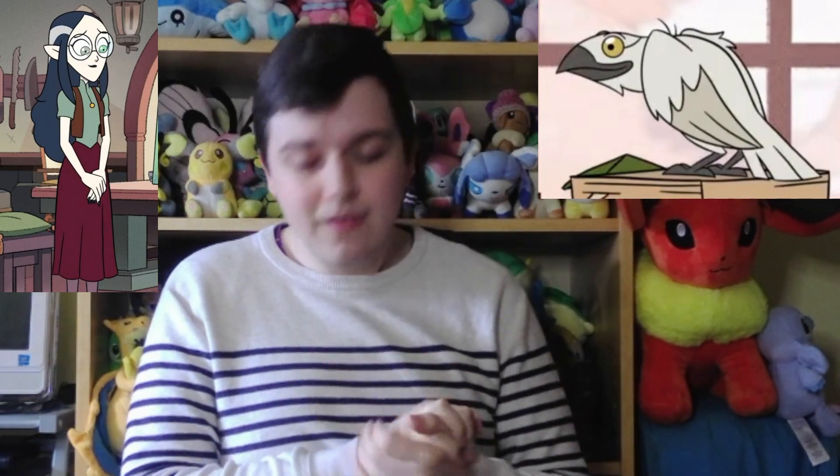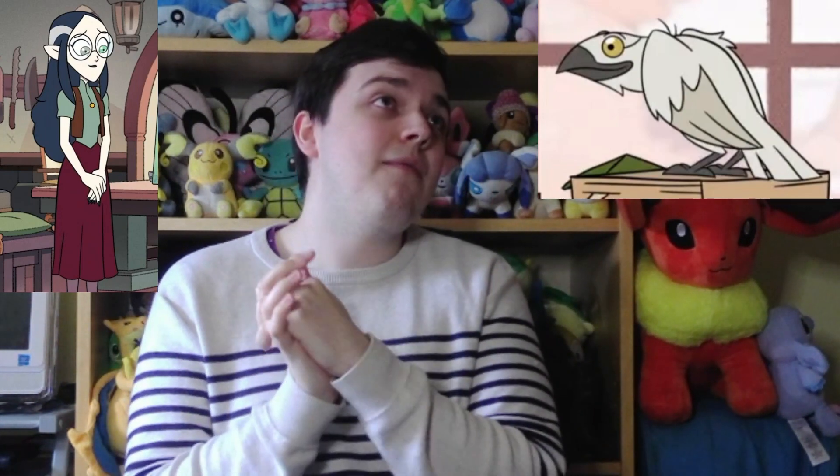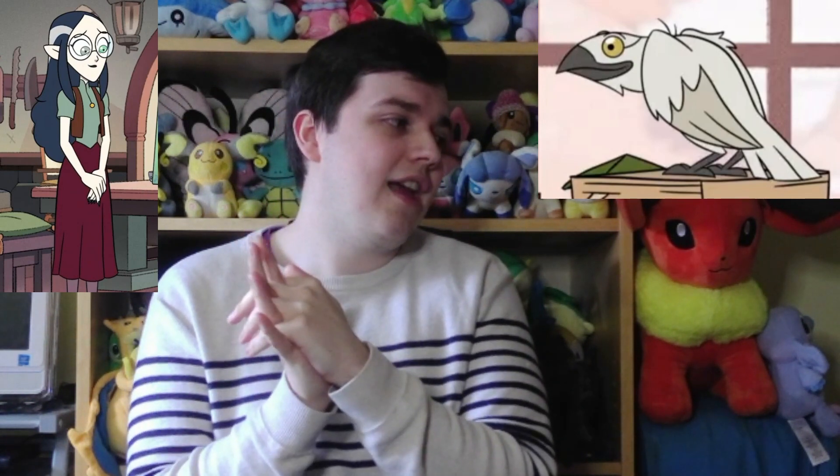Lilith and Eda's family all have birds as their Palisman, which is really cool. I like that. Hers is my least favorite of the bird family, I guess, but I still think it's really cool. I like it.